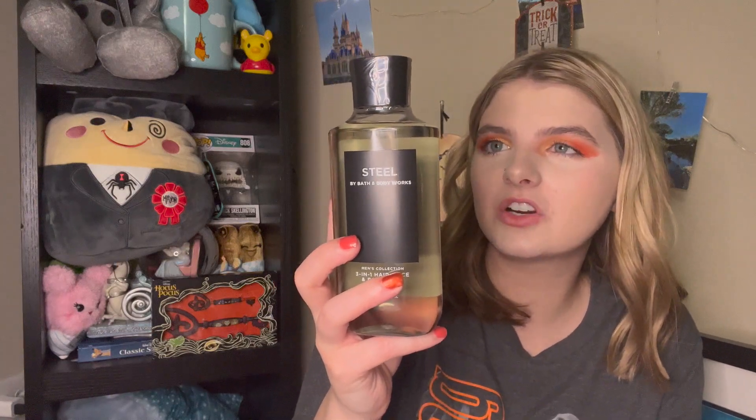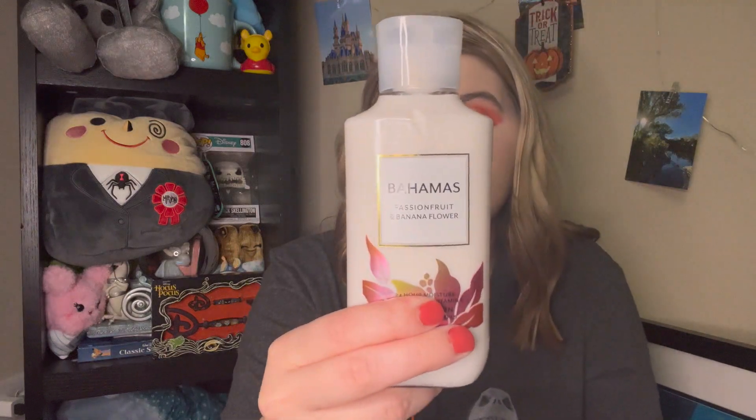The next thing is a $5 body care item — the Steel shower gel. My boyfriend needed a new one so we bought it for $5. It's Cool Bergamot, Crushed Woods, and Tonka Beans. I'm not going to open it since it's wrapped up. The next and final three things were only $3 each with 20% off, so about $2 and some change — you never see body care that cheap. I got Bahamas Passion Fruit and Banana Flower — Passion Fruit, Pineapple Leaves, and Banana Flower. Perfect for summer. Then I got Be Enchanted, which is an older fragrance. The packaging looks a bit cheesy but for $3 I tried it and it smells really good — like Iced Pomegranate and Sugared Petals, so fruity. It was originally $13.50 and I got it for $3, a pretty great deal.